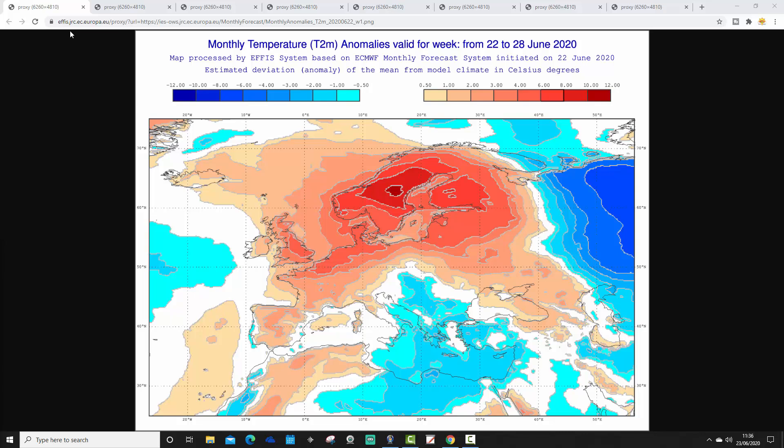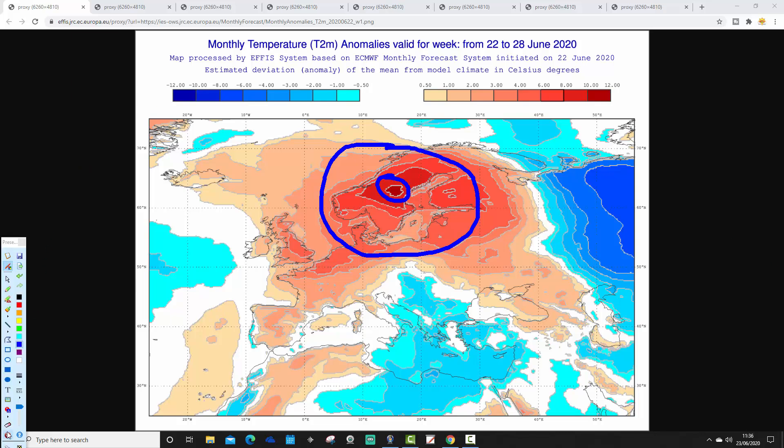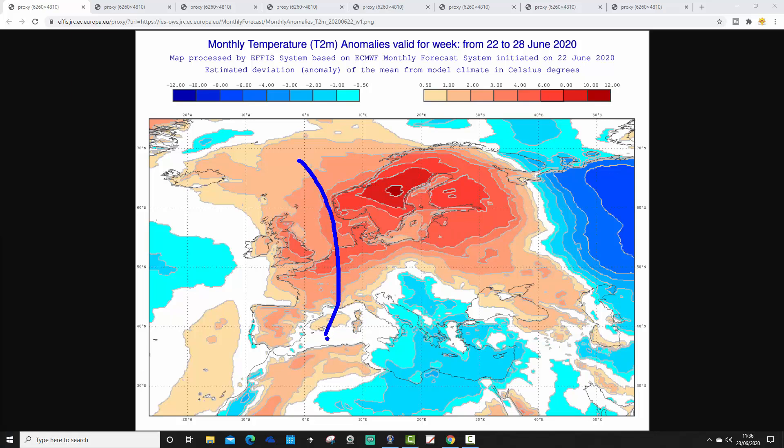This is the week one temperature anomaly, taking us from the 22nd to the 28th of June for Europe. The warmest anomalies in week one are across northern parts of Europe, where temperatures are widely going up to around six to ten degrees above average. There's a spot of ten degrees above average through central Scandinavia. Across northern Europe, including France, the UK, and even Ireland, we're seeing above-average temperatures — the UK has anomalies up to four degrees above average.